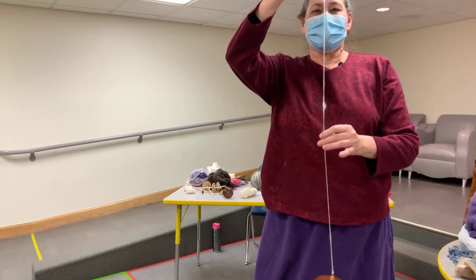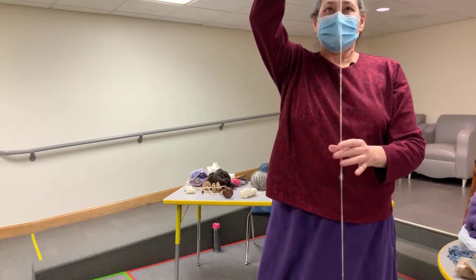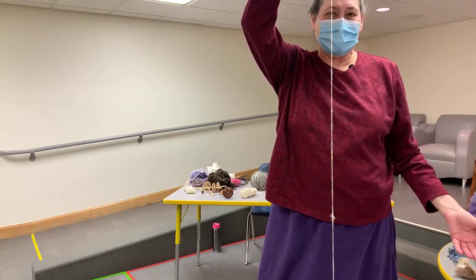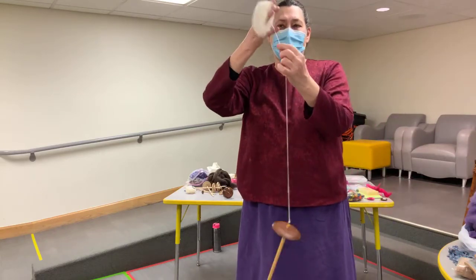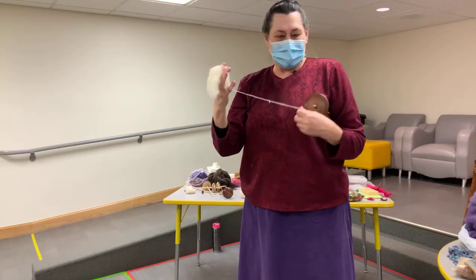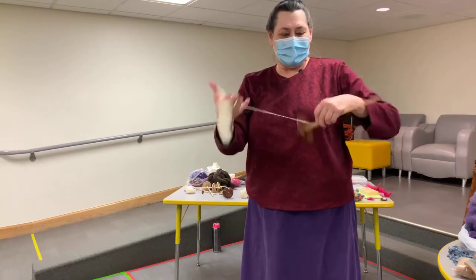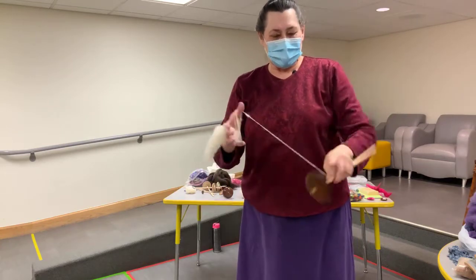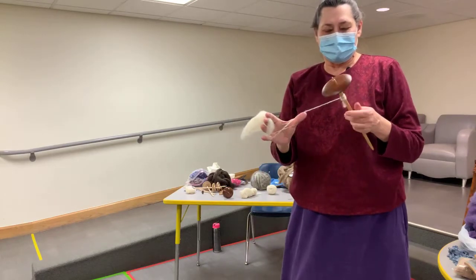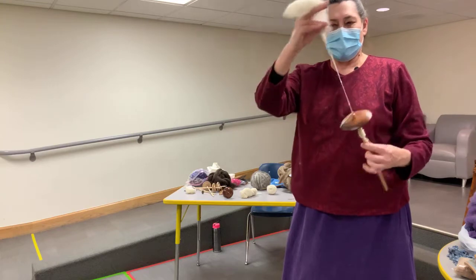Once I run out of arm, I get a little twist here and just keep going. When I run out of arm, I wind the yarn up on my finger, take it off the hook, and wrap it on the stick below. Then hook it and keep going.